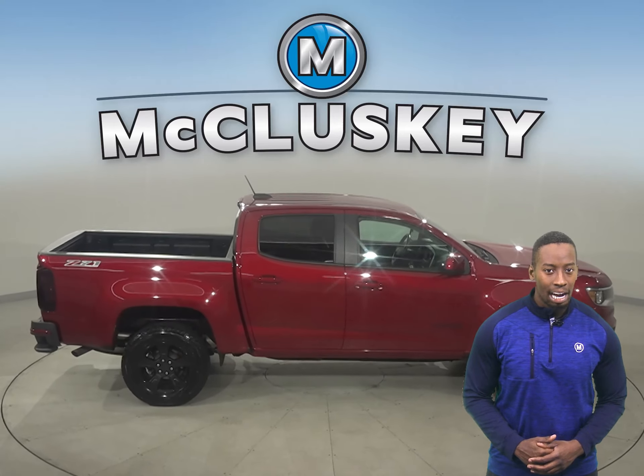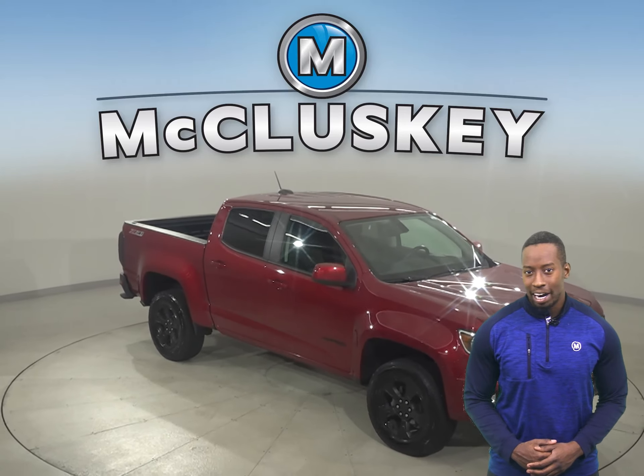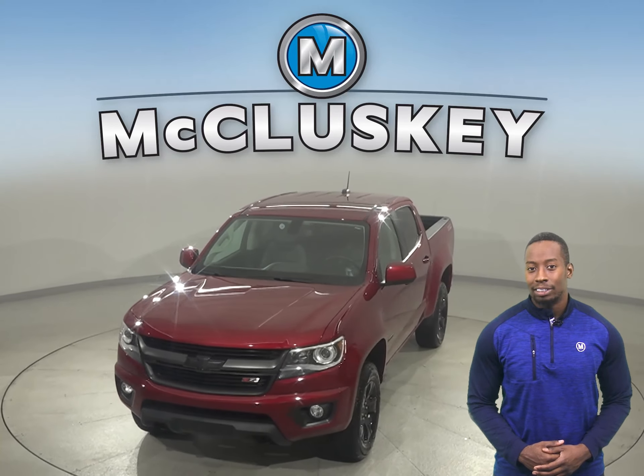This Colorado has passed our 172-point inspection and is more than ready to hit the road. Once you buy it, we can cover it with our free lifetime warranty, good for as many years and as many miles as you own it.